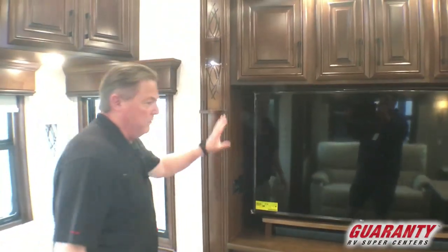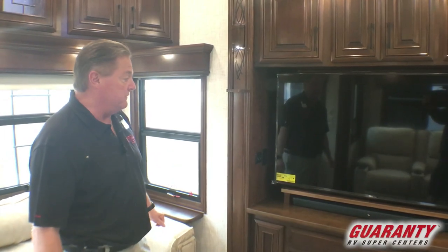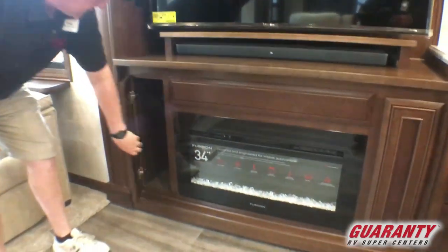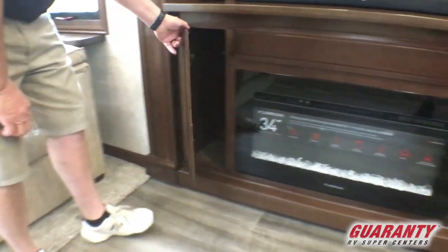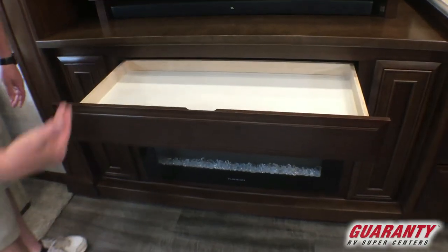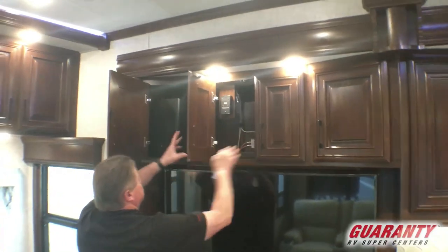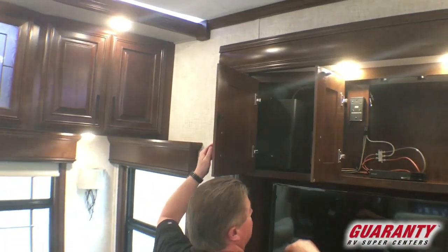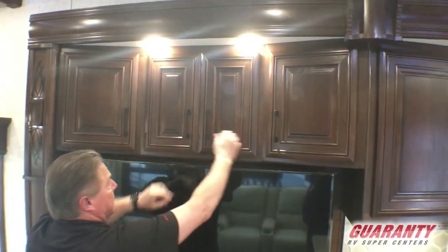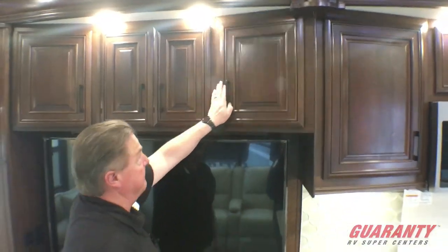We roll around to the off-door side. We've got the big LG Smart TV here with the new JBL sound bar. Storage on both sides of the fireplace. Then we have a pull-out drawer here that could be utilized as a computer desk drawer or just extra drawer space. Overhead cabinetry above. It's got the Winegard power antenna, pre-wired satellite system, and our DVD player.